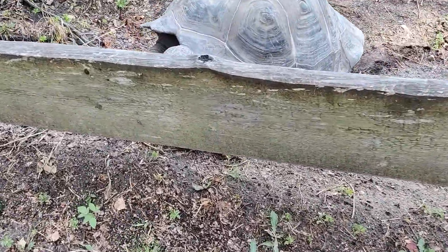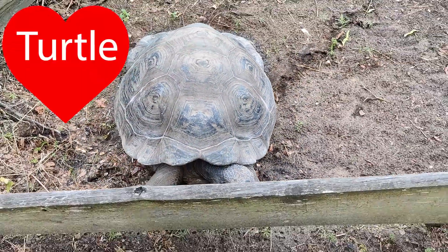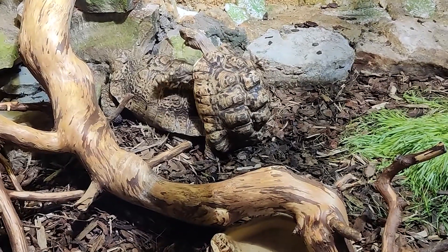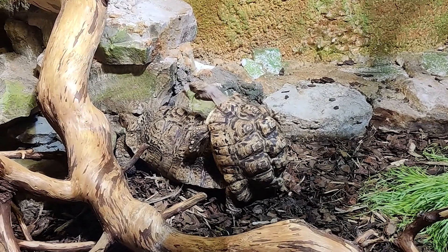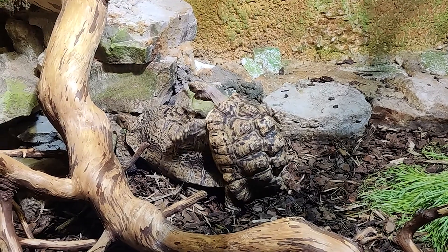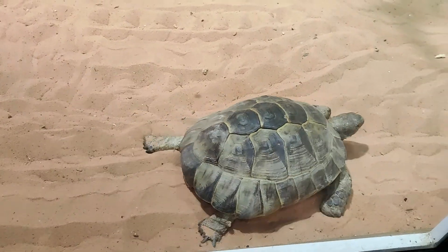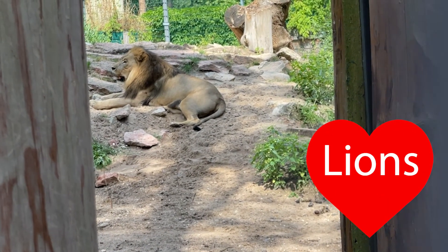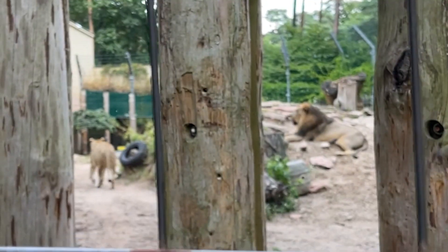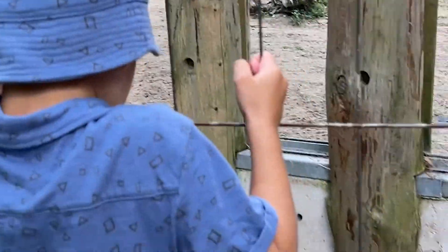Now we are out from tropical house and this is a turtle. Hey, what are they doing? Playing?